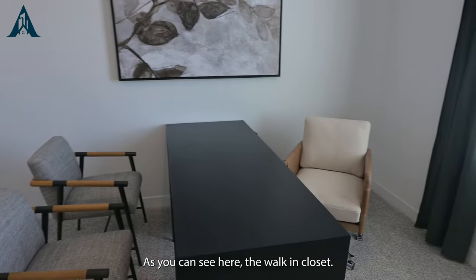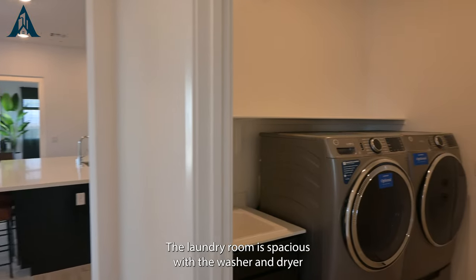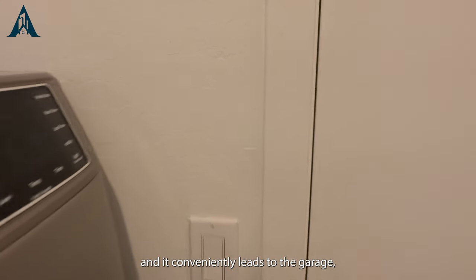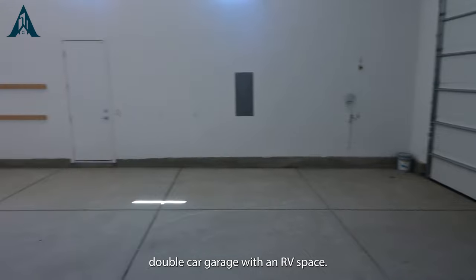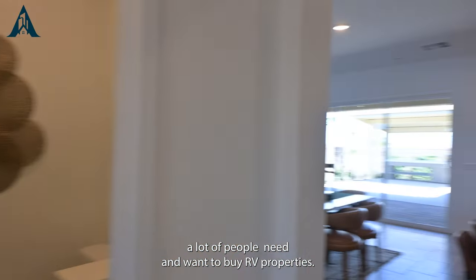The walk-in closet is an extra bonus depending on what you need to store or how you want to design it. The laundry room is spacious with the washer and dryer, and it conveniently leads to the garage — a double car garage with an RV space.